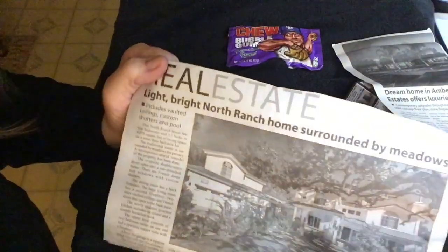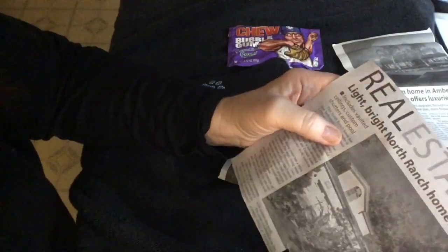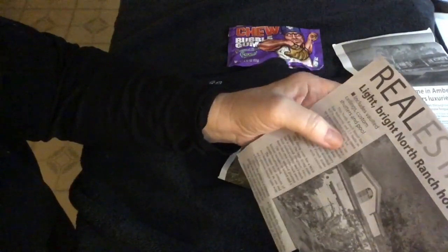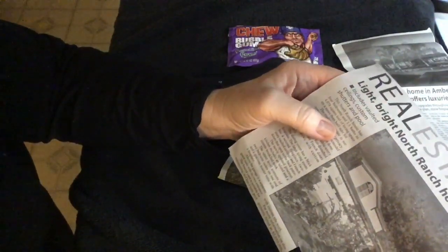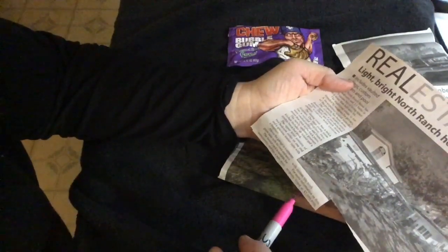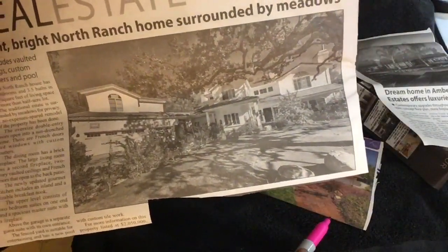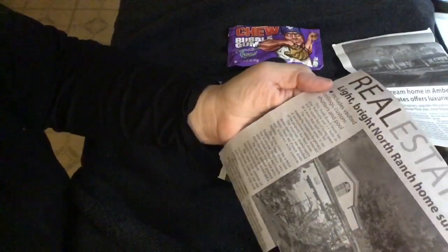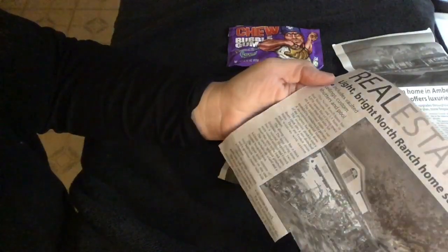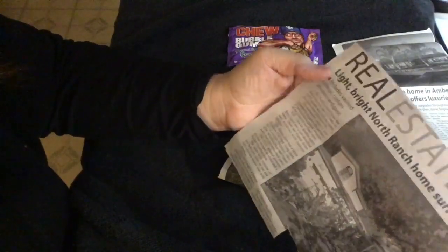Real estate. Light and bright North Ranch home surrounded by meadows, vaulted ceilings, custom shutters, and pool for $2,050,000. North Ranch home — where is North Ranch? I have no clue. I guess somewhere in Ventura County.